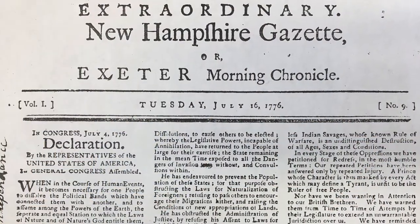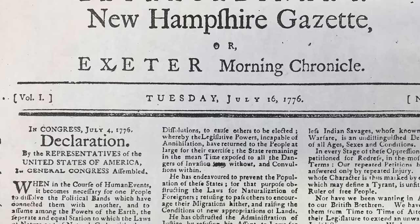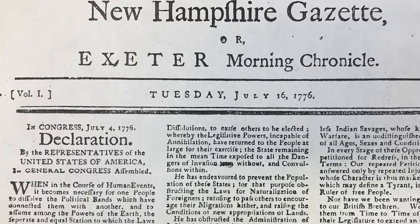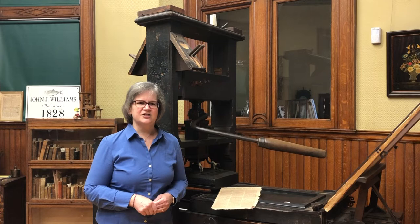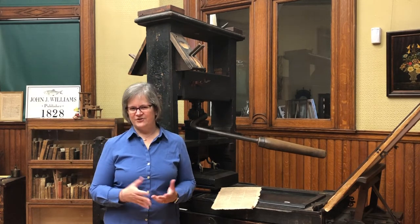When the Declaration of Independence made its way to Exeter on July 16, 1776, Robert Fowle was printing it that same day on this press. He also took printing jobs for the state of New Hampshire. Exeter was the capital during the Revolution, you'll remember.